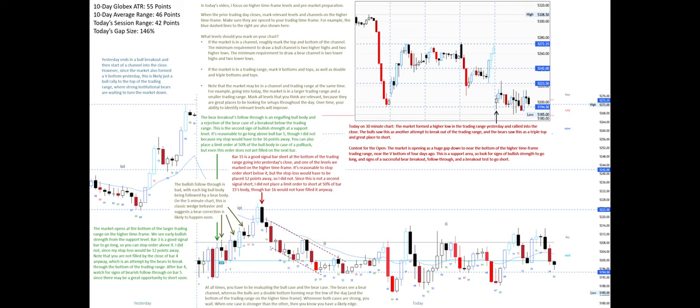At all times you have to be evaluating the bull case and the bear case. The bears see a bear channel, whereas the bulls see a double bottom forming near the low of the day and the bottom of the trading range on the higher time frame. Whenever both cases are strong, you wait. Bulls see great signal bars to go long near the bottom of the trading range and a double bottom with the low of the day. Bears see no break of the bear channel yet and can claim the bulls are not particularly strong. Both sides have great cases, so you should wait.